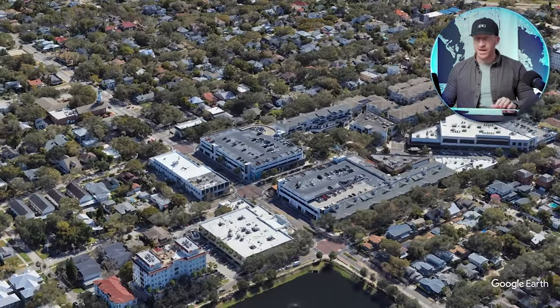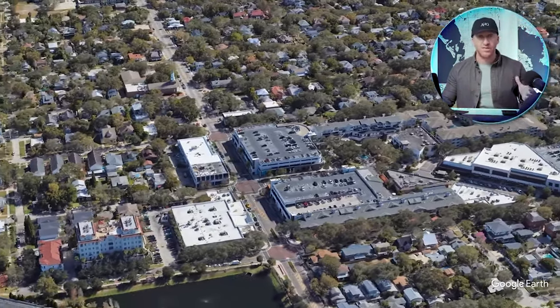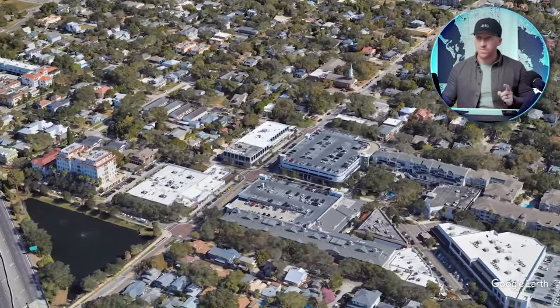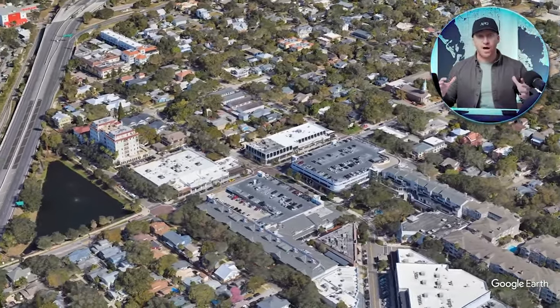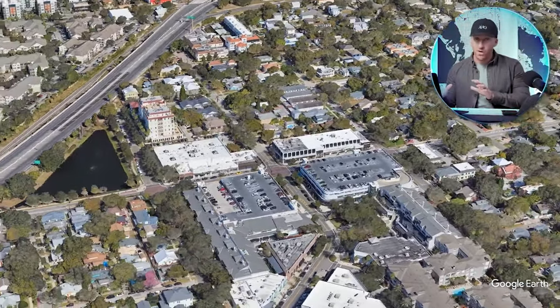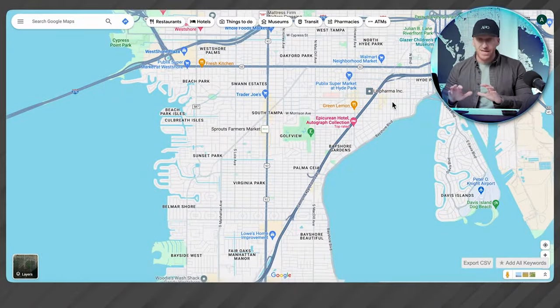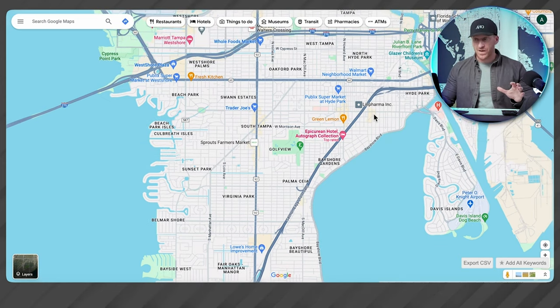Historic Hyde Park is often ranked the best place to live in all of Tampa Bay. It's very clean, the homes have a lot of character, many have already been restored — lovely all around, very Southern historic looking but very well done. There's urban infill with modern homes built in between. It surrounds Bayshore Boulevard, the longest continuous sidewalk with open water, and Hyde Park Village, one of the main districts in town.